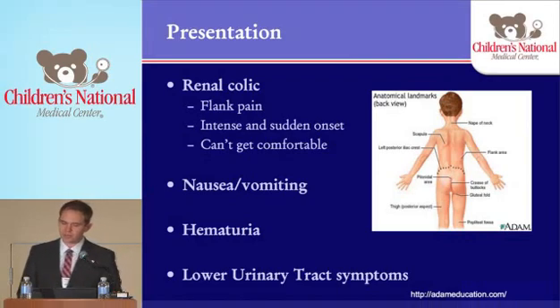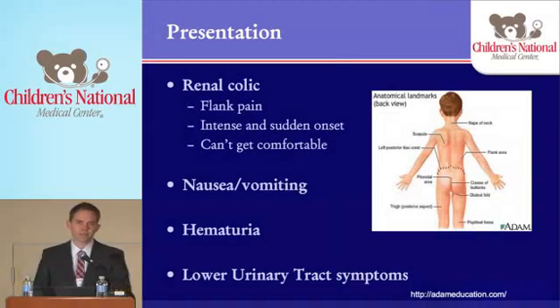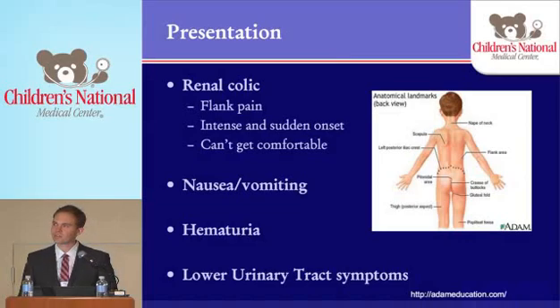This is really severe pain. Everyone knows where the flanks are. Plus or minus nausea and vomiting — although many of them will have it. And plus or minus hematuria. More frequently we'll see microscopic hematuria, but every once in a while you do see gross hematuria in kids presenting with stone disease in the ER or at your office. They may or may not have lower urinary tract symptoms — it really depends on the location of the stone. The more distal the stone, the more frequently they'll present with dysuria, urinary frequency, urgency, etc.